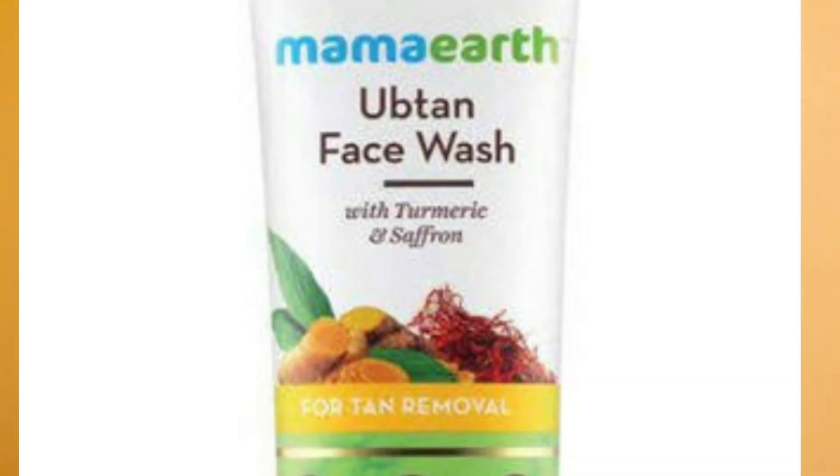The second product I received was this Mama Earth Upteen Face Wash, which I have also ordered from Smitten — I reviewed it in my second haul. I have personally used it and I liked it, so I don't regret receiving this one.